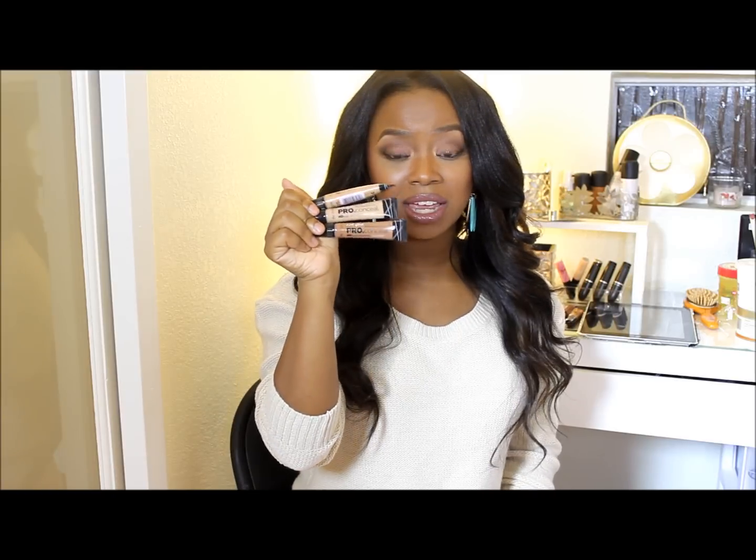If you already know about this product, you know how bomb it is and the fact that it's very affordable. On LA Girl, it retails for $5, the size of the tube is 0.25 ounces, and within this line LA Girl has an array of concealers — I have all 16.